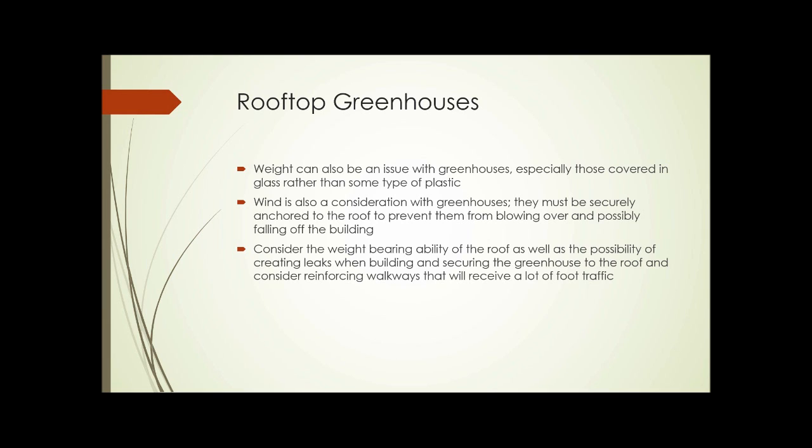Rooftop greenhouses: weight can be an issue with greenhouses, especially those covered in glass rather than plastic. Wind is also a consideration — greenhouses need to be securely anchored to the roof to prevent them from blowing over and possibly falling off the building, shattering glass or raining sharp plastic shards down below. Consider the weight-bearing ability of the roof and the possibility of creating leaks when building and securing a greenhouse to the roof. Consider reinforcing walkways that will receive a lot of foot traffic, or extending the walkway so the entire floor of the greenhouse is essentially a walkway, minimizing work needed on other parts of the roof.